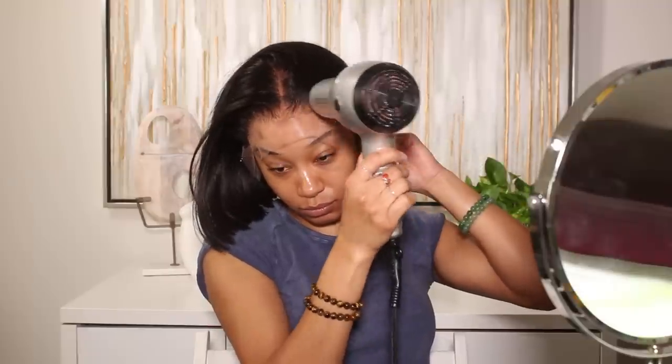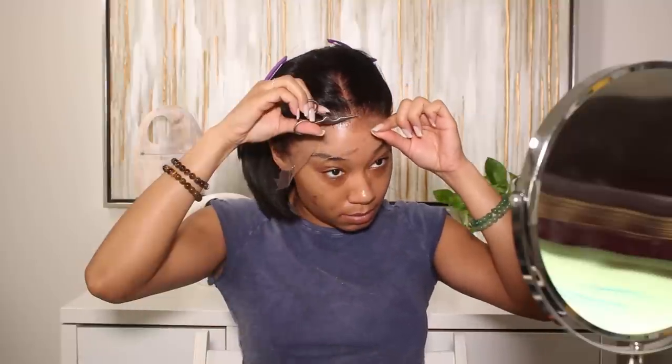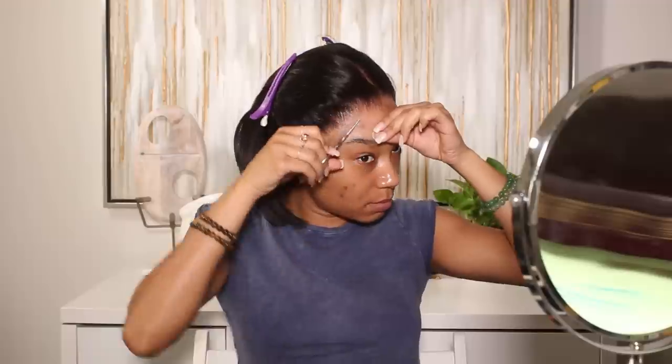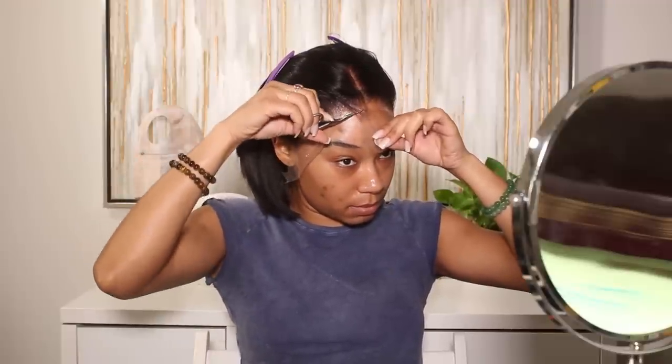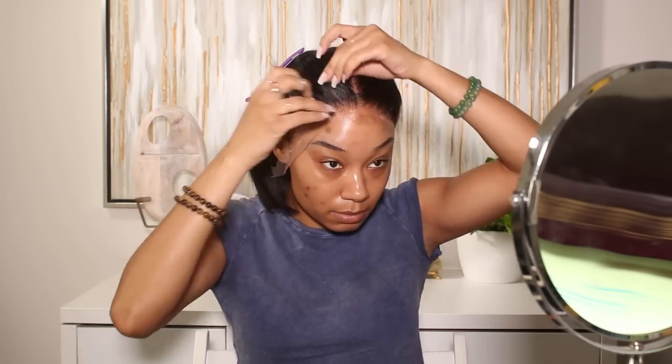Once I have the lace on, as you guys can see it's literally blending into the skin like magic. The lace on this wig is literally flawless — it is HD lace. I anticipated it was going to look really good when I installed it. Once I have the wig on I'll add my little headband just to make sure it melts into the skin even better. In the photograph I'm recreating, Naomi Campbell has a bob haircut with a center part, so we're going to be doing the same style.